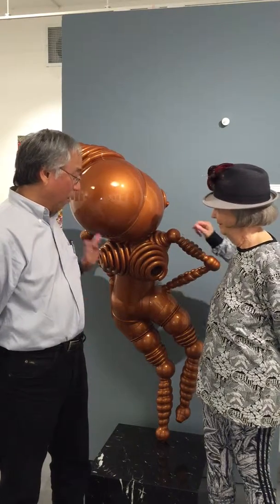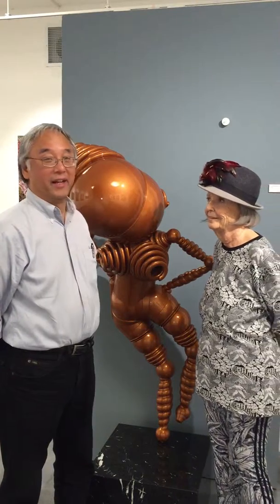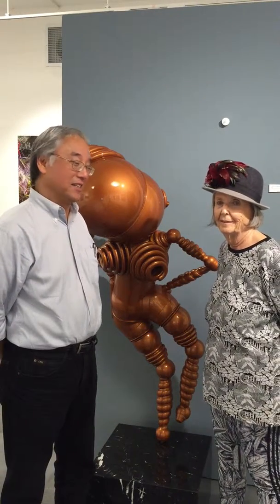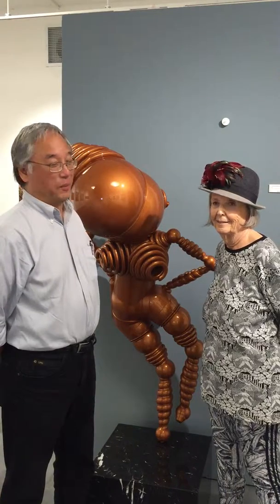Here we are with She, a large 3D printed sculpture, part of a couple. The other one is He, and it's in the other room, but we couldn't put them together because of space requirements.